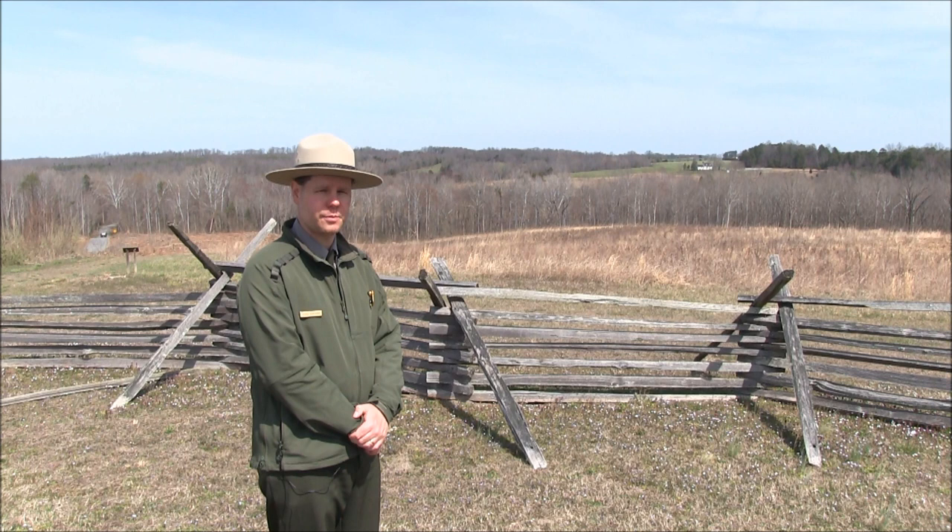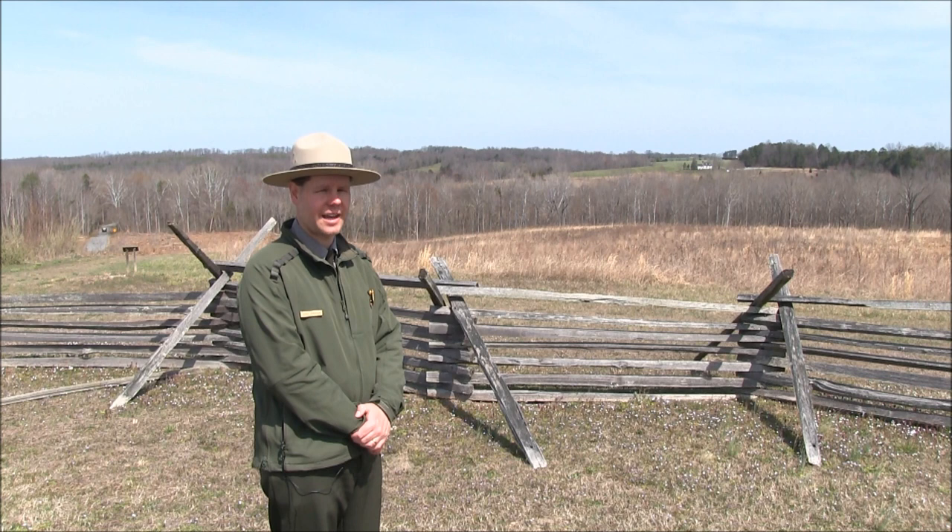We're here at Sailor's Creek Battlefield State Park. The three separate engagements fought in this area on the evening of April 6th of 1865 will prove disastrous to Robert E. Lee's army.